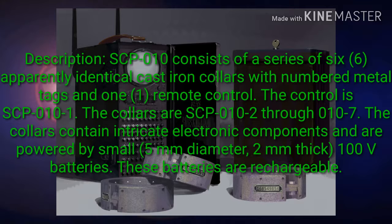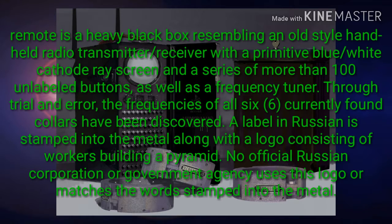Description: SCP-010 consists of a series of six apparently identical cast iron collars with numbered metal tags, and one remote control. The control is SCP-010-1; the collars are SCP-010-2 through 010-7. The collars contain intricate electronic components and are powered by small 5mm diameter, 2mm thick, 100V rechargeable batteries. The remote is a heavy black box resembling an old-style handheld radio transmitter/receiver with a primitive blue-white cathode ray screen and a series of more than 100 unlabeled buttons, as well as a frequency tuner.